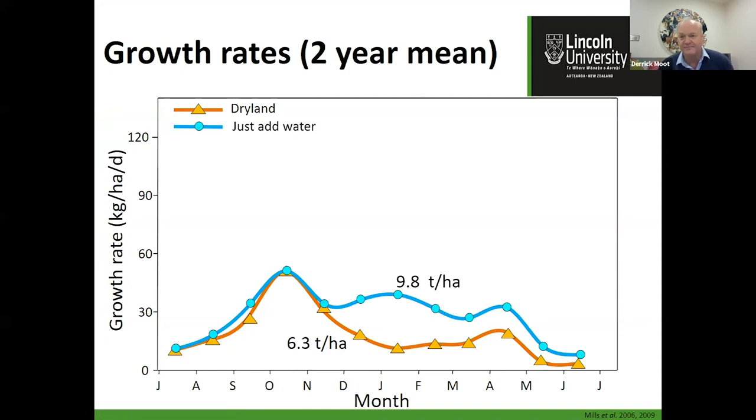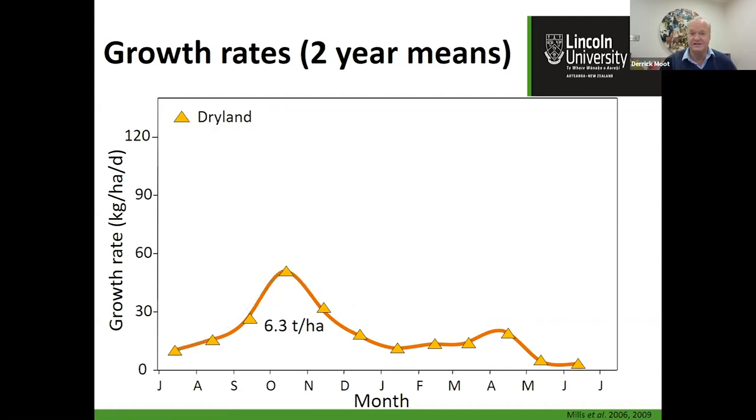Here's what happened when we added irrigation. If you water it, you don't get any more growth during spring — that shouldn't be a surprise because when we water in spring there's already moisture. The real benefit comes in the dry period, but we've only gone from 6.3 tonnes to 9.8 tonnes. So you've spent all your money on a centre pivot irrigator and only gone from 6.3 to about 10 tonnes of dry matter. Just adding water doesn't deal with the issue for pastures — the issue is nitrogen.